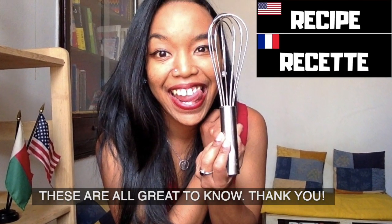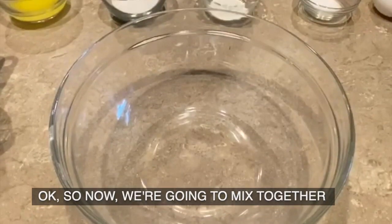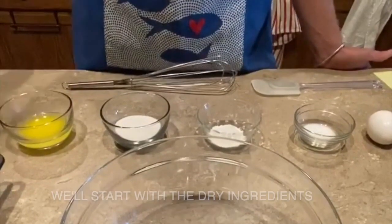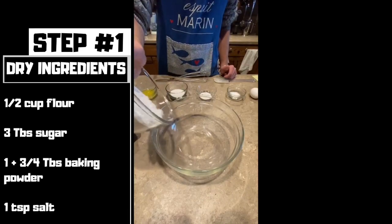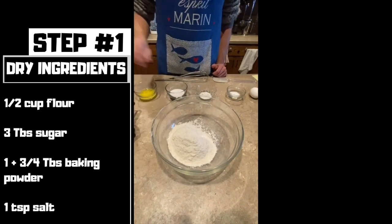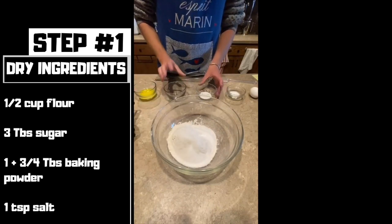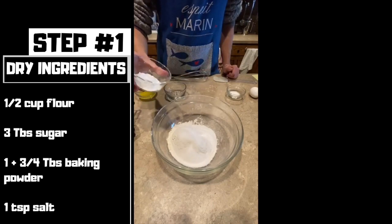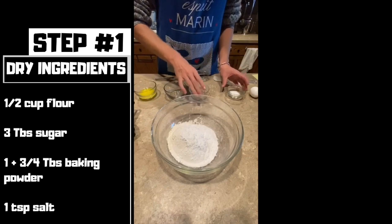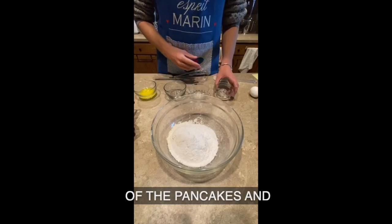These are all great to know. All right, let's do this — time for the recipe. So now we're going to mix together all of our ingredients. We'll start with the dry ingredients: one and a half cups of flour, three tablespoons of sugar, one and three-fourths tablespoons of baking powder, and a teaspoon of salt.